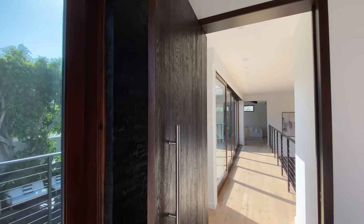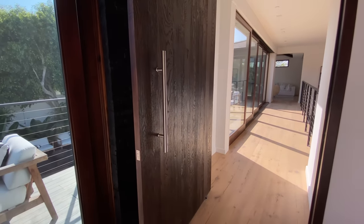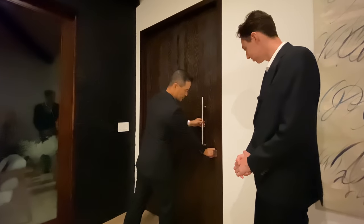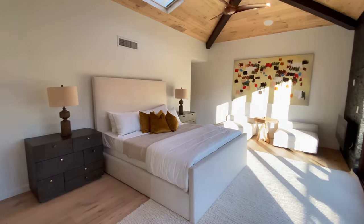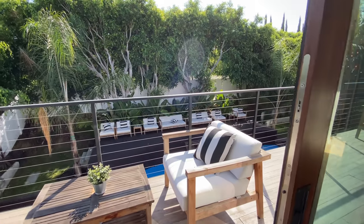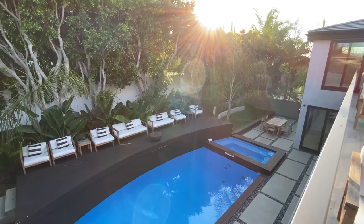You've got this beautiful natural wood pivot door — it's on a pivot system, just like the front door. And look at this master suite — sliders opening up to the backyard and the wrap-around balcony. Look at that view.